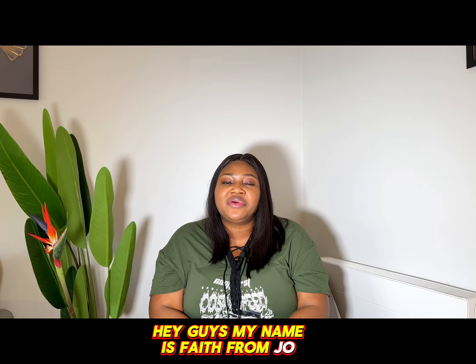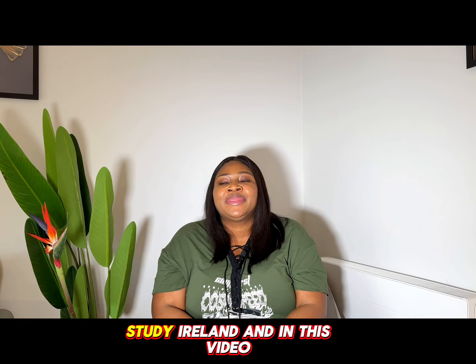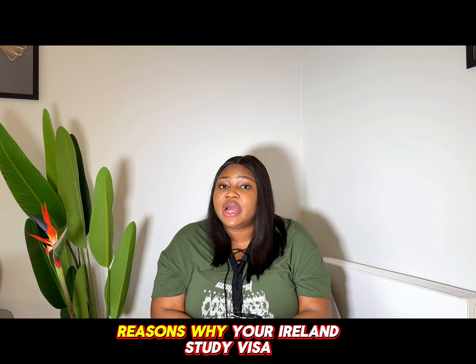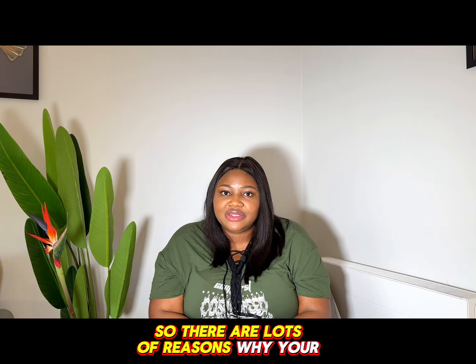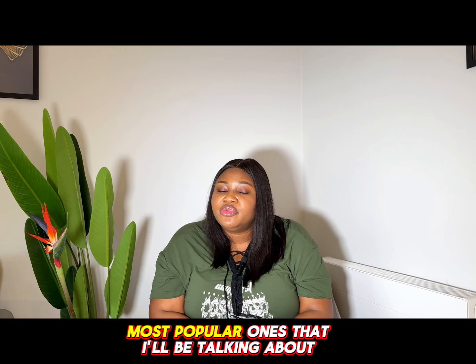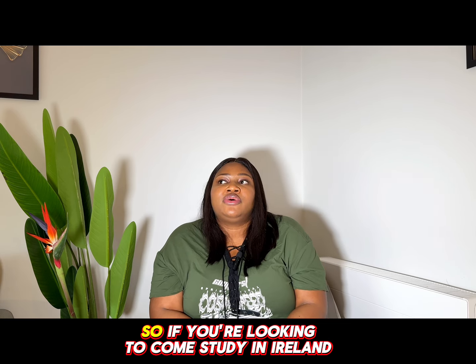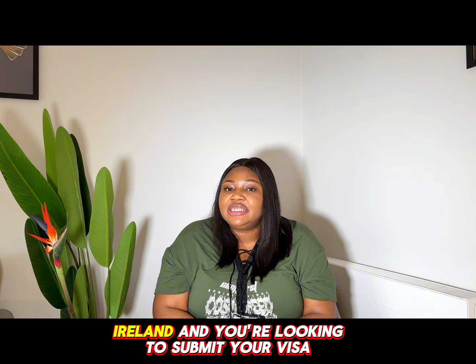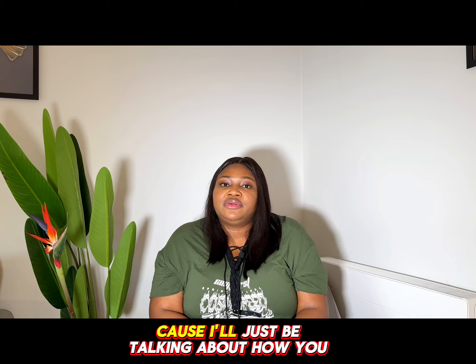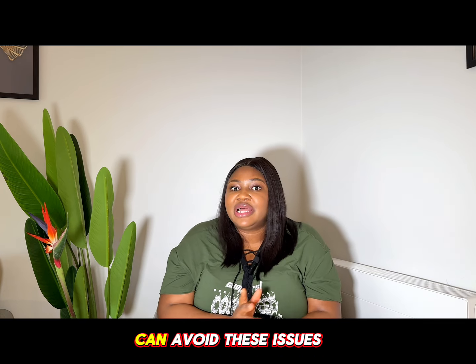Hey guys, my name is Faith from Jo Study Ireland. In this video I'll be telling you about some major reasons why your Ireland study visa could be denied. There are lots of reasons why your visa could be denied; I'll just be talking about the most popular ones. If you're looking to come study in Ireland and submit your visa anytime soon, ensure you watch this video to the end, as I'll be talking about how you can avoid these issues.